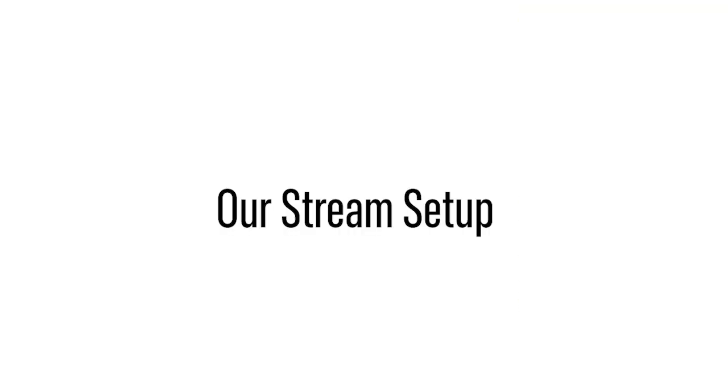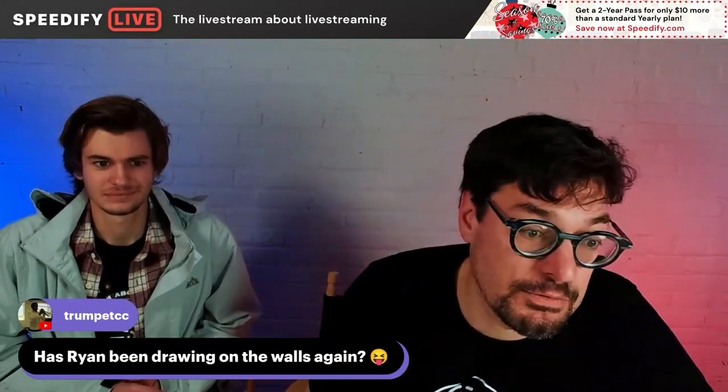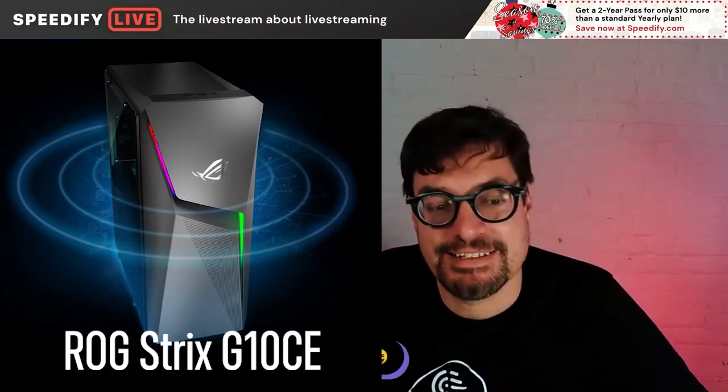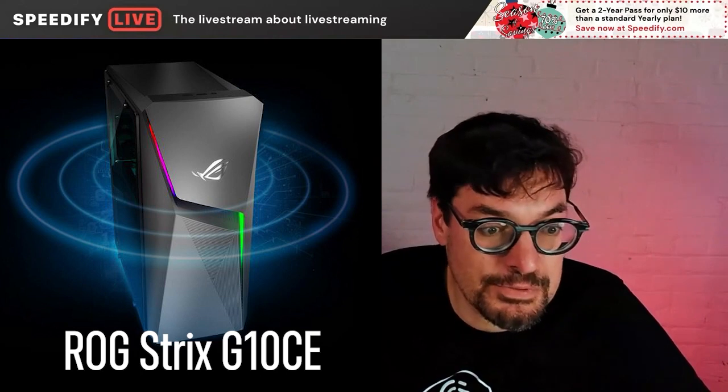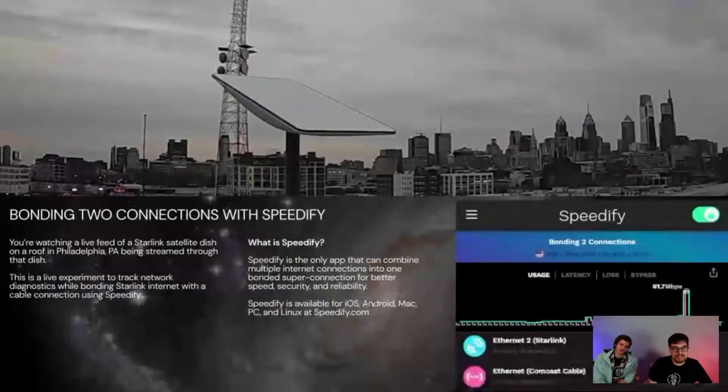It got us thinking how can we do this with Speedify? Should we show what you did now? So Ryan, I got him that gaming PC last night, then he started installing software on it. Talk about what you did here, Ryan.